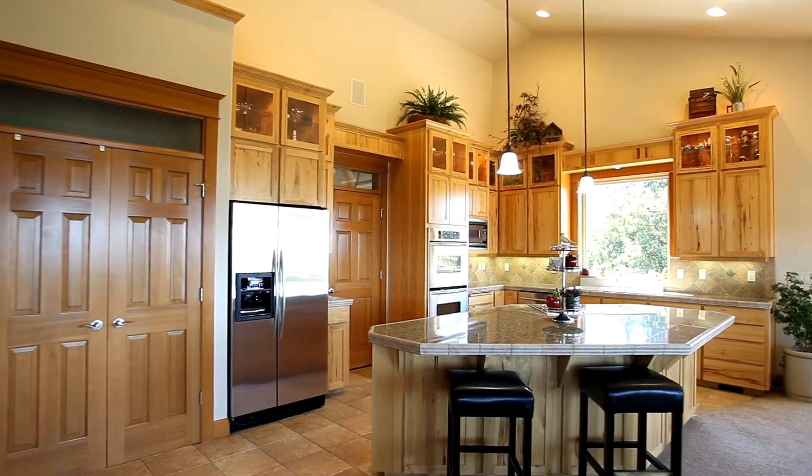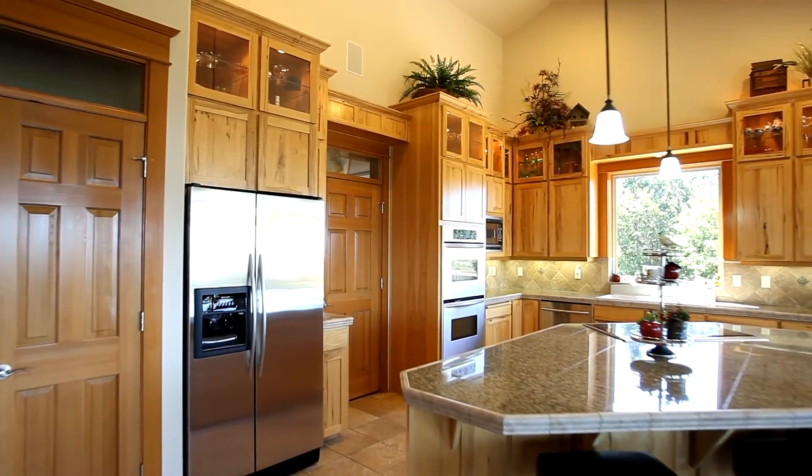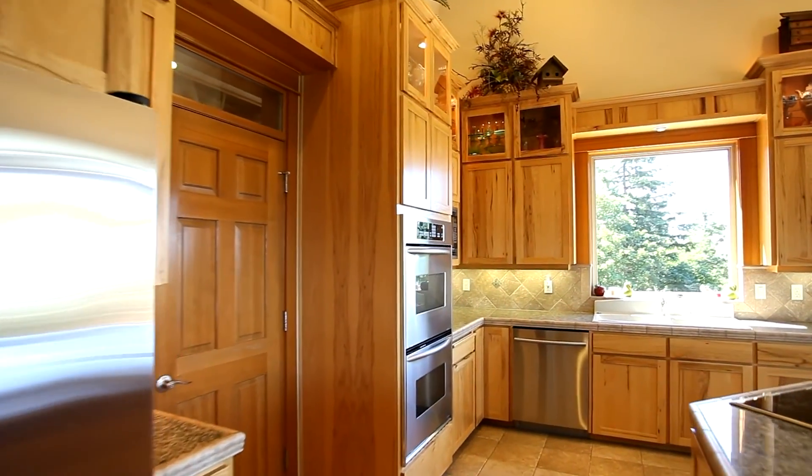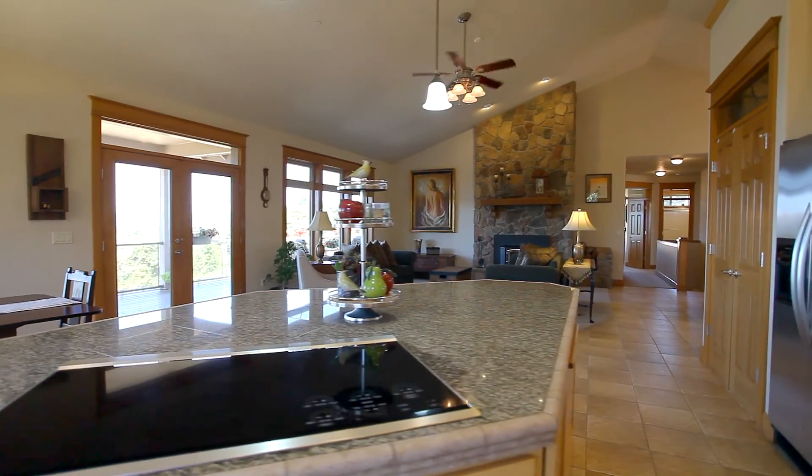The spacious kitchen features hickory cabinets, heated tile floors, granite counters, and stainless steel appliances, including a Wolf five-burner cooktop.